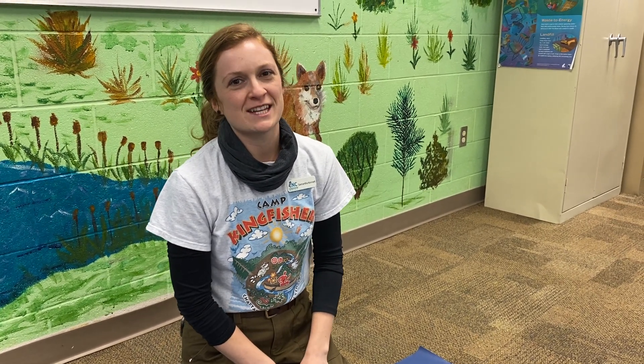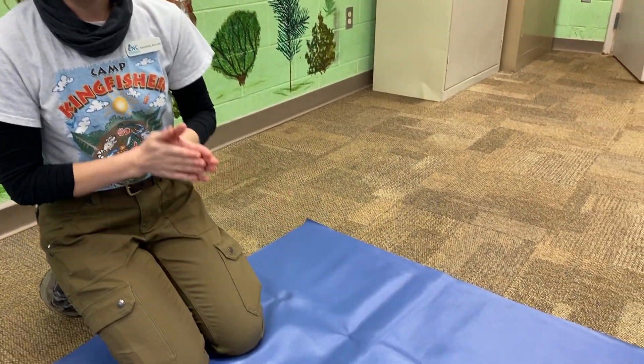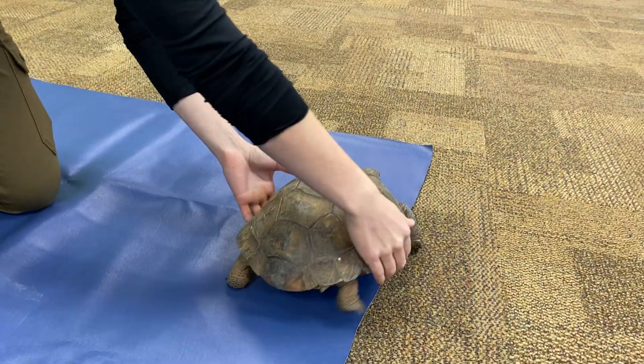Hello everyone, I'm Samantha Kennett. I am a wildlife technician here at the Chattahoochee Nature Center, and today I have with me our very special guest, our Georgia State Reptile, the gopher tortoise, who is on the move.